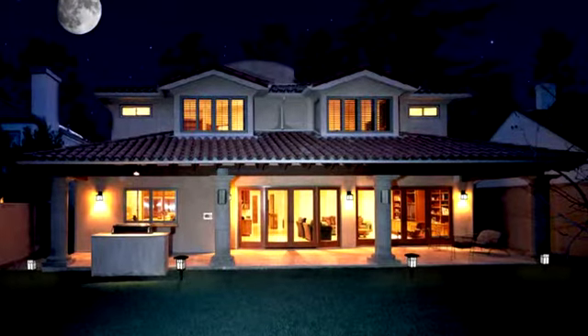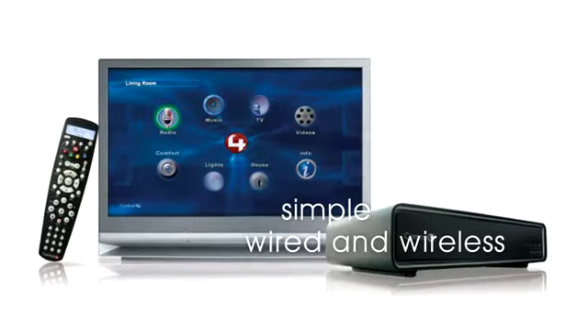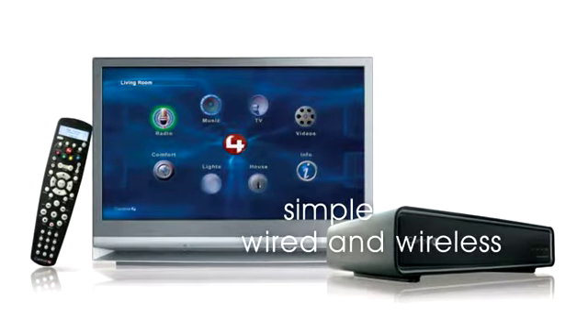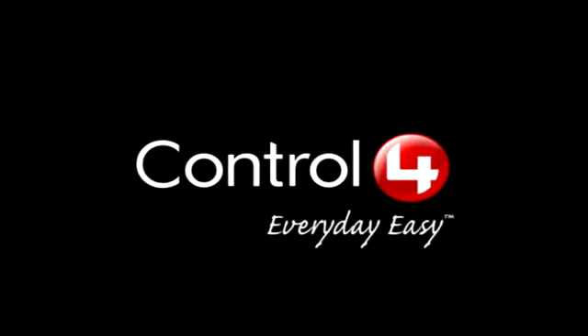Control 4 simplifies your life and makes your home your favorite place to be. We give you simple, wireless control of your lights, music, movies, temperature, and security system. Control 4. Every day easy.